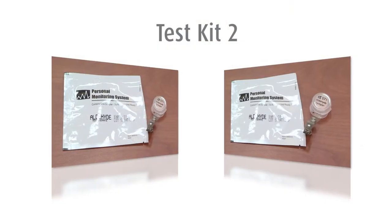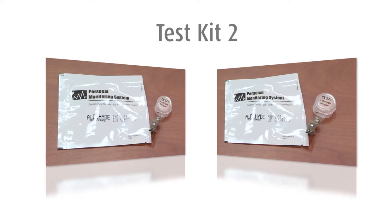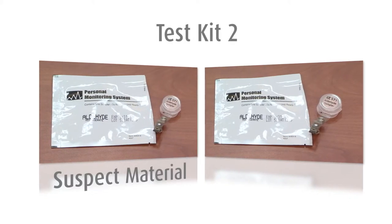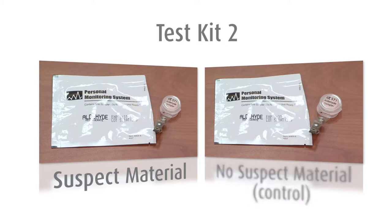Kit number two contains two sampling badges — one to sample the air in the area of the house that contains the suspect material and one to sample the air in the area of the house that does not contain the suspect material. This kit will provide data that will show if there is possible contribution from the suspect material above the normal background levels in the house, and it will determine if formaldehyde levels in the home are above recommended levels.